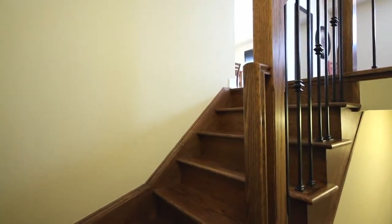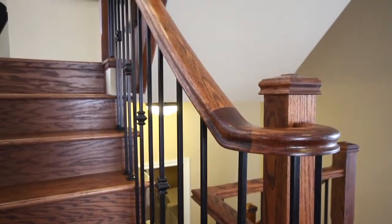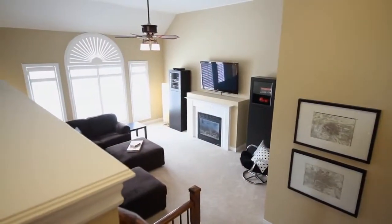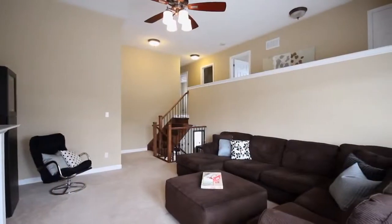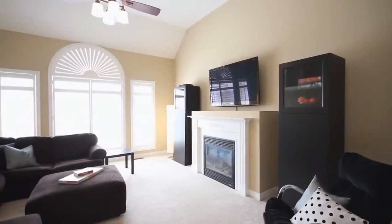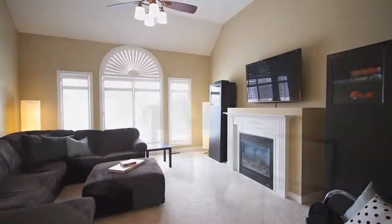As you transition up to your first level, you move on a beautiful hardwood staircase featuring wrought iron spindles. This takes you upstairs to your upper family room, which features a central fireplace, oversized front window and ample space for any cozy family evenings.